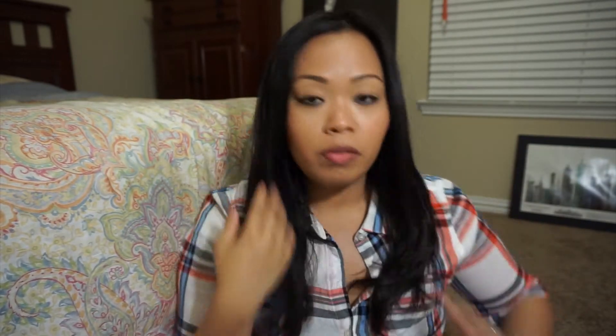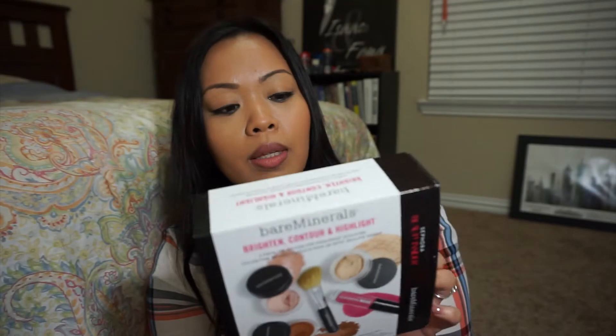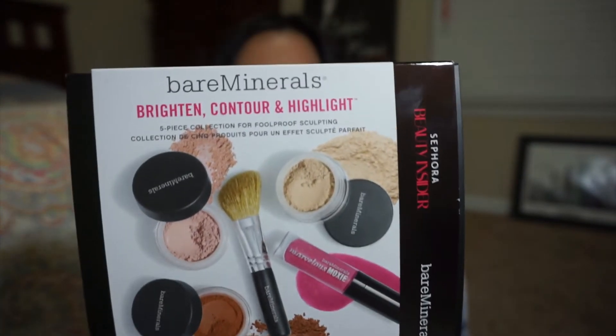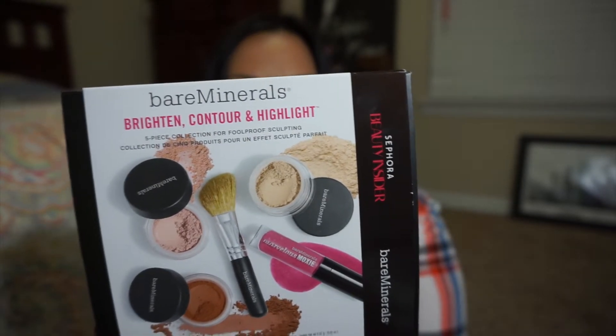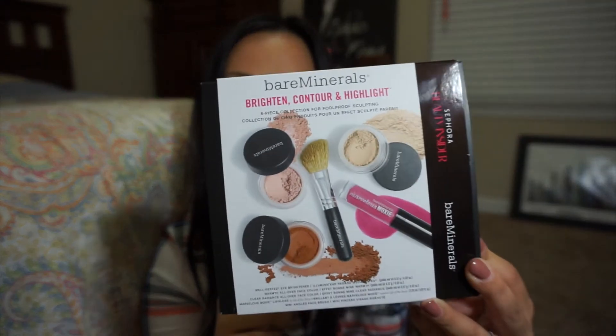I built up so many points throughout the year that I redeemed them for this Bare Minerals Brighten Contour and Highlight deal. It comes with the Well Rested Eye Brightener, the Illuminator, the Warmth All Over face color, the Clear Radiance All Over face color, a lip gloss, and a little brush. I really got this because I wanted to try the Well Rested Brightener - I've heard so many good things about it.